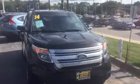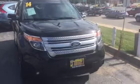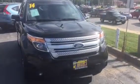Hi, this is AJ over here at Max Manson Mitsubishi in Downers Grove, Illinois, and this is your video on our 2014 Ford Explorer.